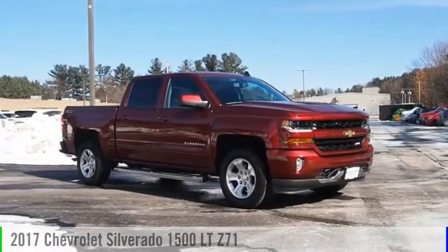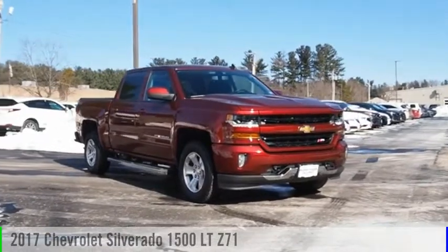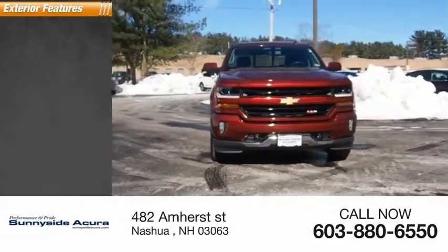You are going to love the 2017 Silverado 1500. This vehicle is powered by four-wheel drive and has less than 30,000 miles. Here are some of this vehicle's great options.